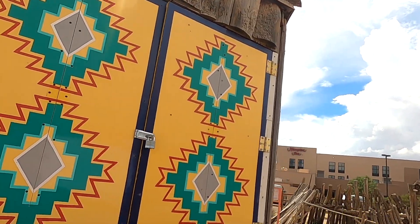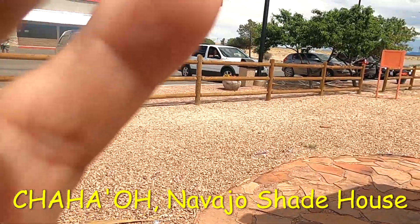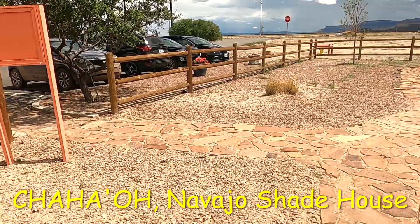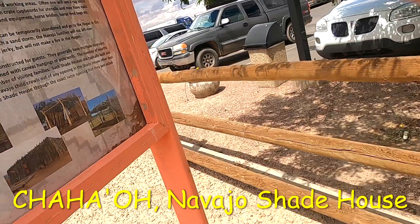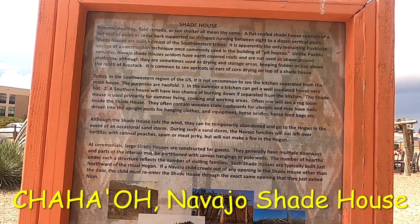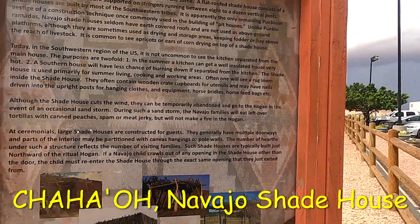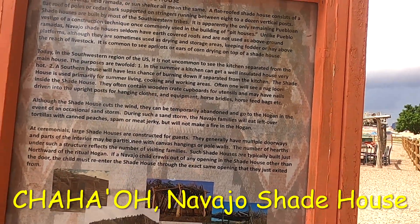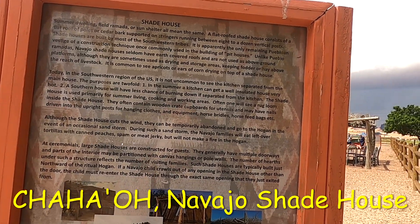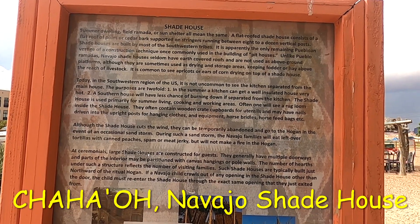We're going to go over here and I'm going to tell you about the chao. The word 'chao' means the shade house. Let's read this: 'One summer dwelling, ramada, or sun shelter — all mean the same. A flat roof shade house consisted of a flat roof of poles or cedar bark supported on stringers running between eight to a dozen vertical posts. Shade houses are built by most of the southwestern tribes.'